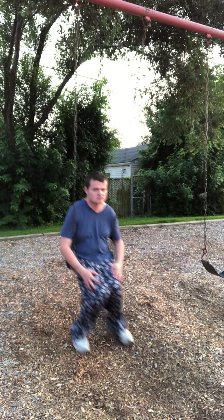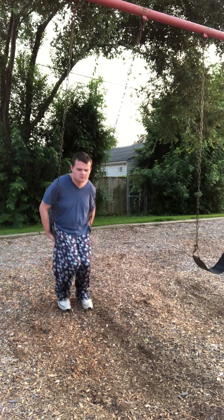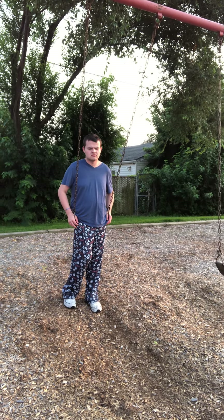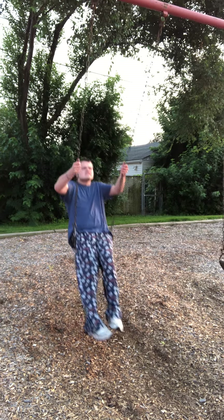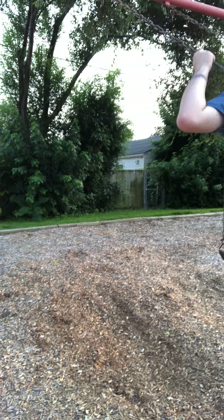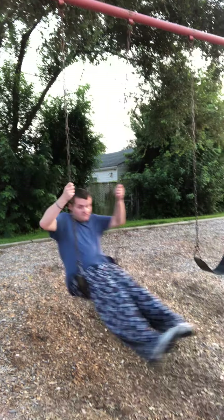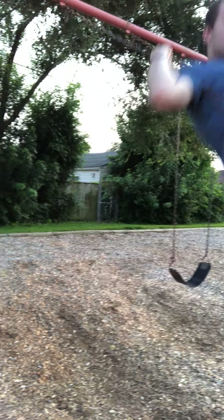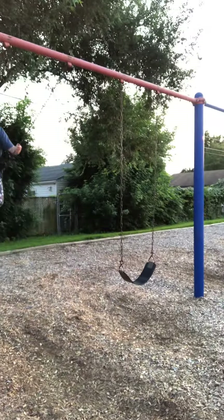Tommy, do you want to show the boys and girls how to hold on and pump — how to make the swing go faster? Hold on tightly. See how Tommy's doing that? He's putting his legs up, then he's leaning forward. That helps him go back and forth, back and forth. He's going very high. He's going right out of the camera.